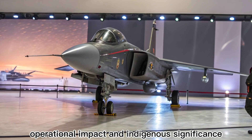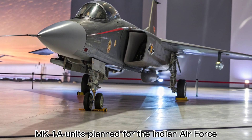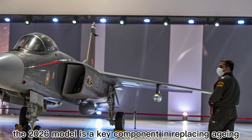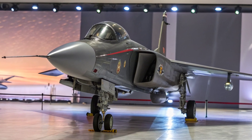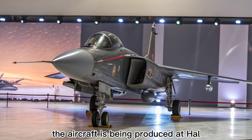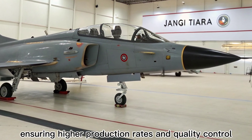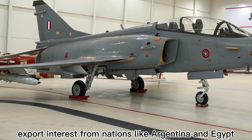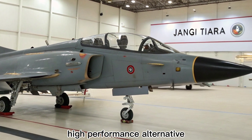Operational impact and indigenous significance. With over 80 Tejas MK1A units planned for the Indian Air Force, the 2026 model is a key component in replacing aging MiG-21s and reducing dependency on foreign platforms. The aircraft is being produced at state-of-the-art assembly lines in Bengaluru and Nashik, ensuring higher production rates and quality control. Export interest from nations like Argentina and Egypt indicates its growing global appeal as a low-cost, high-performance alternative.